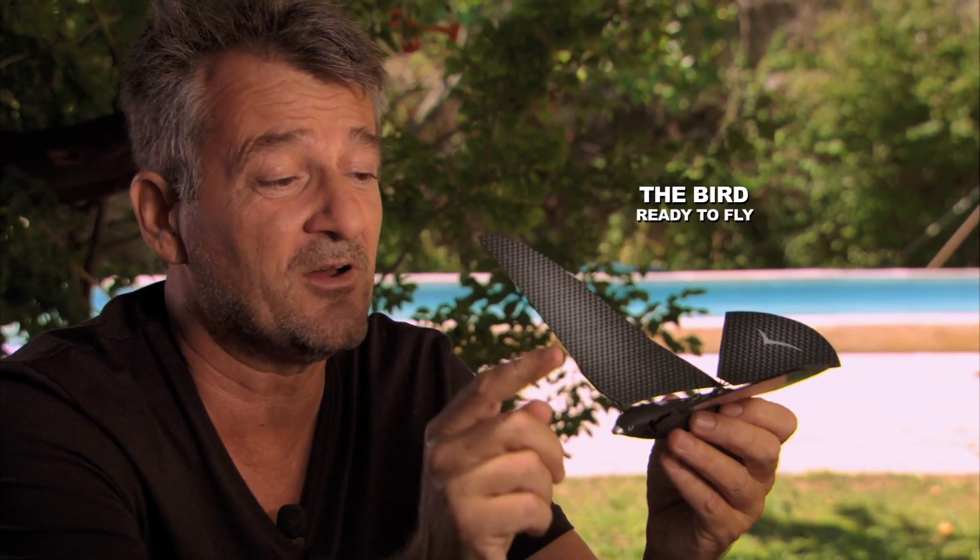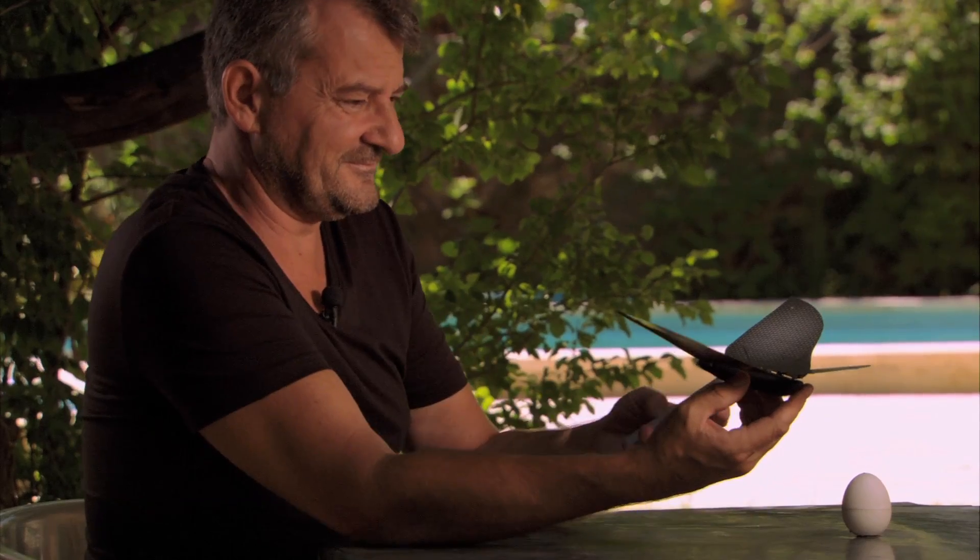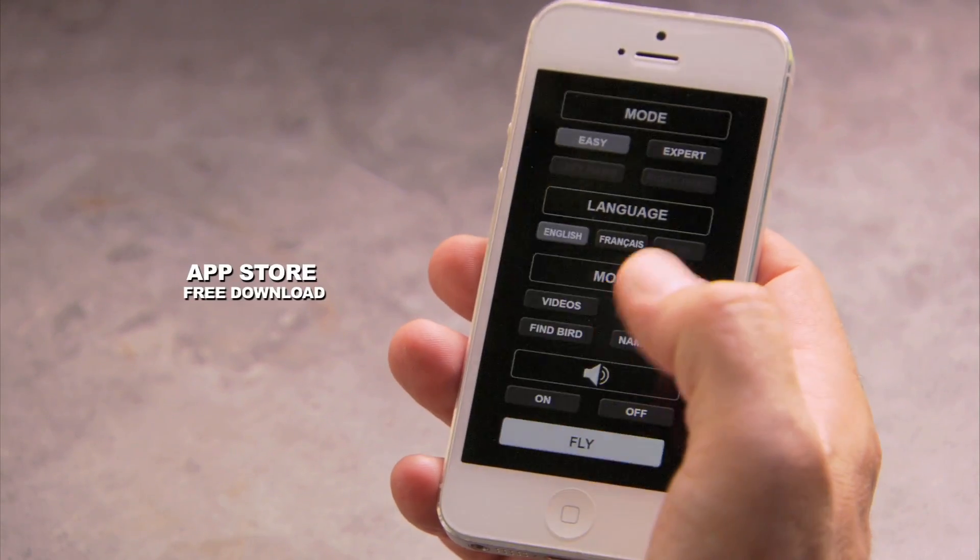It can fly as high as 100 yards. Finally, I have my flying app.